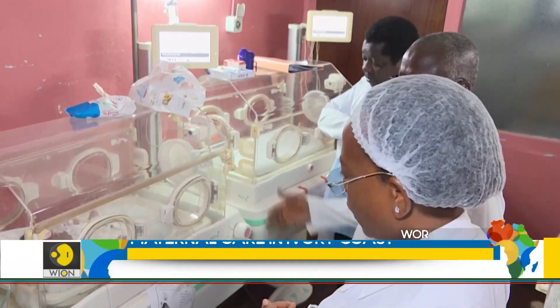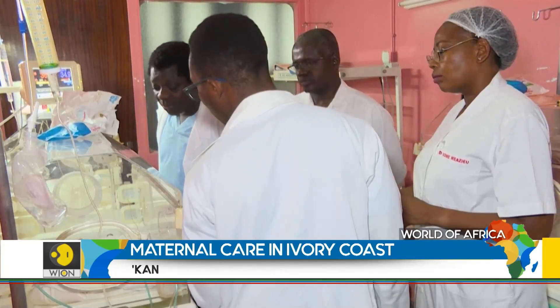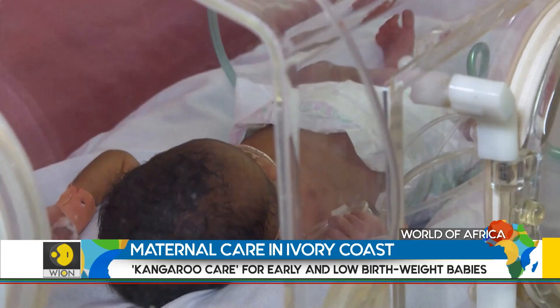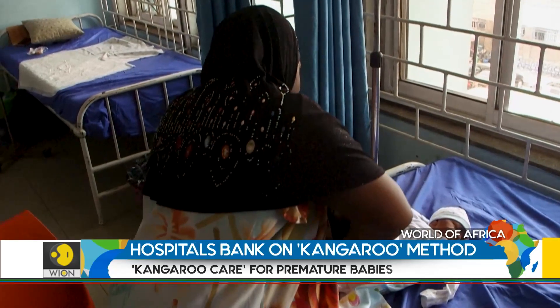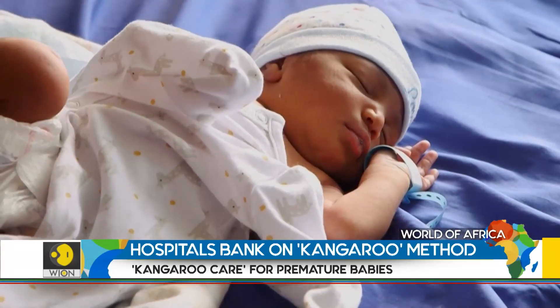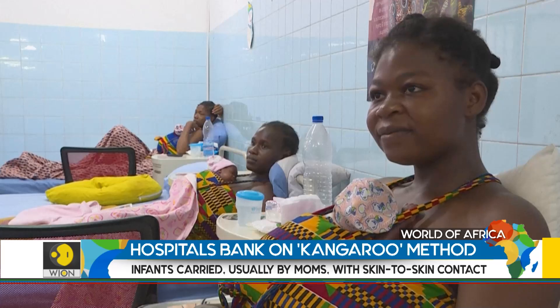According to UNICEF, nearly 95% of premature and low-weight newborns survived over the past two years thanks to this method. Recommended by the World Health Organization, this skin-to-skin method puts the mother at the centre of her child's care.